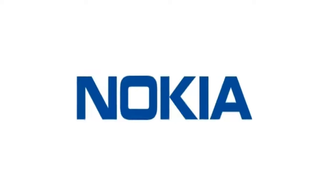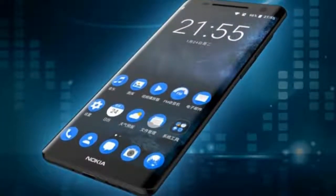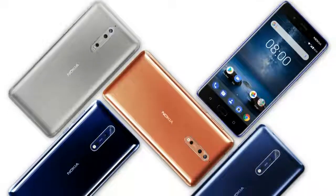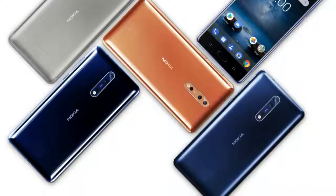Hey guys, welcome back, and Nokia is also back. Nokia is back with another big thing, this one is called the Nokia 9. I have a concern that if Nokia don't use these numbers properly, they are soon gonna run out of numbers to use for their smartphones.